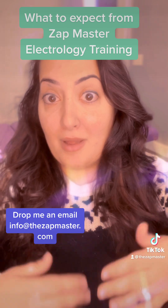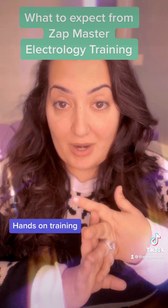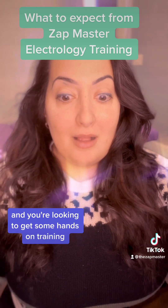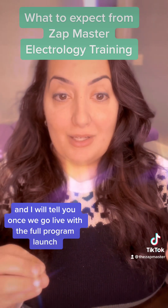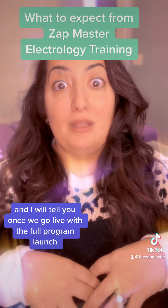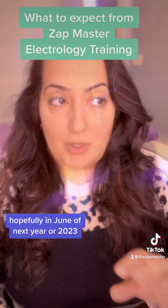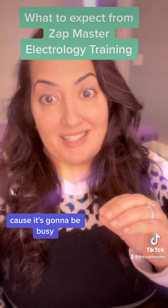For hands-on training: if you're an established electrologist and you're looking to get some hands-on training, let's get you on the books now. The schedule is going to fill. Once we go live with the full program launch, hopefully in June 2023, it will get a little bit harder to get back in because it's going to be busy.